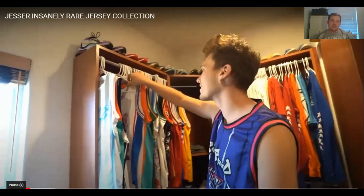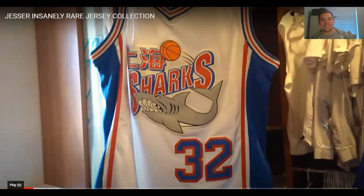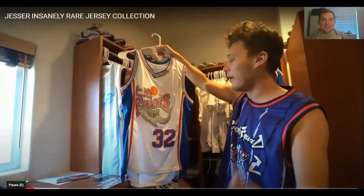Next up, another foreign jersey — a Jimmer Fredette Sharks jersey. He didn't even know Jimmer played on this team, but it's just such an awesome jersey. Such a random jersey to have. This collection has already ticked off two things. It's a completely random jersey — he found it for 20 bucks and was like, why not? Jimmer Fredette was a god in college too.